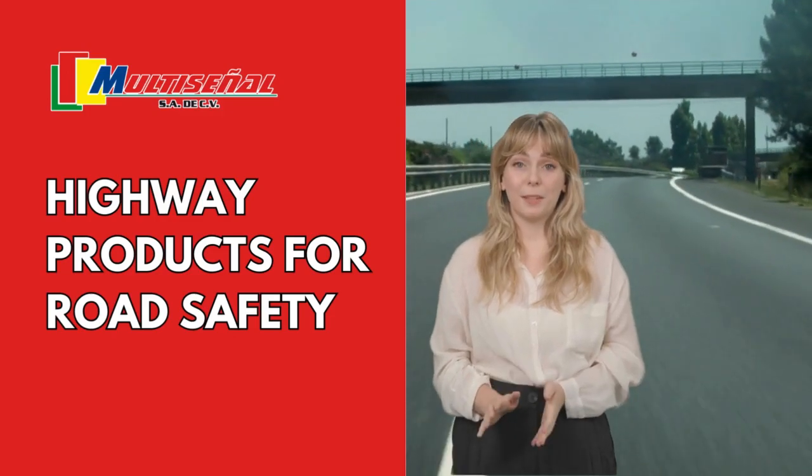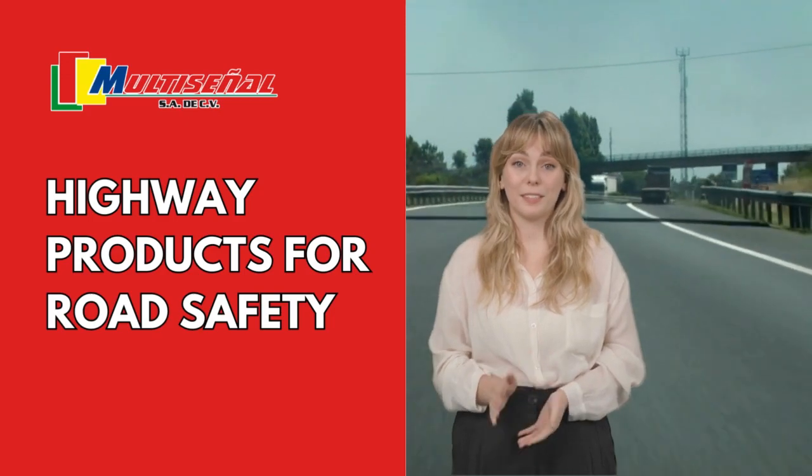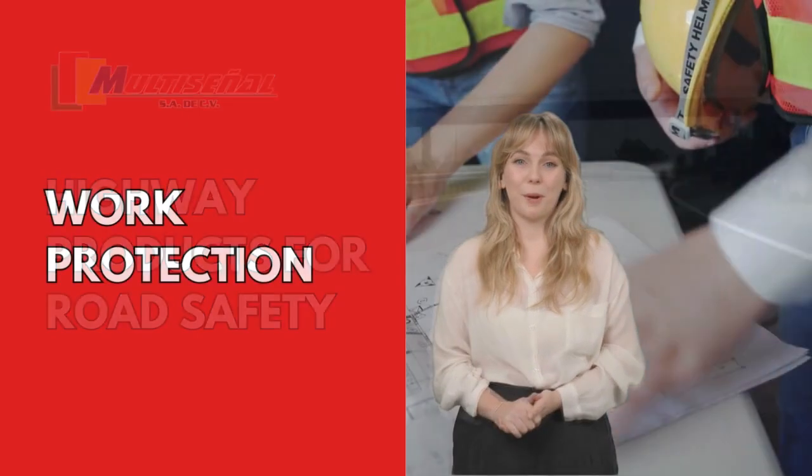Hey, how you doing? Today we want to present you our line of highway products for road safety. Work protection.